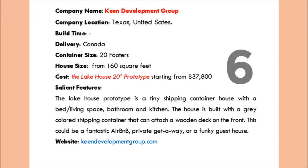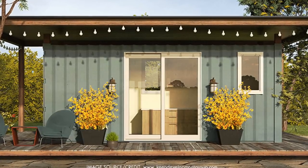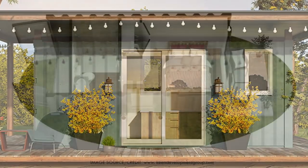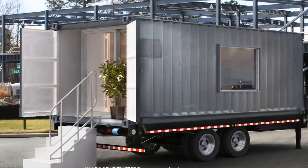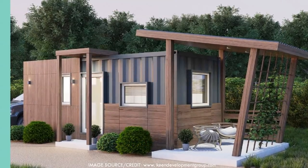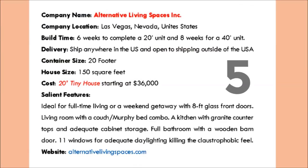Number 6 is the Lake House 20-foot prototype by Keen Development Group. This is a nice prototype that provides a tiny shipping container home with a bed-come-living space, a bathroom, and a kitchen. The house is built with a gray colored shipping container that can attach to a wooden deck on the front. This could be a fantastic Airbnb cottage, a private getaway, or a funky guest house. The company is located in Texas, United States. It will cost you $37,800 US dollars to own one.